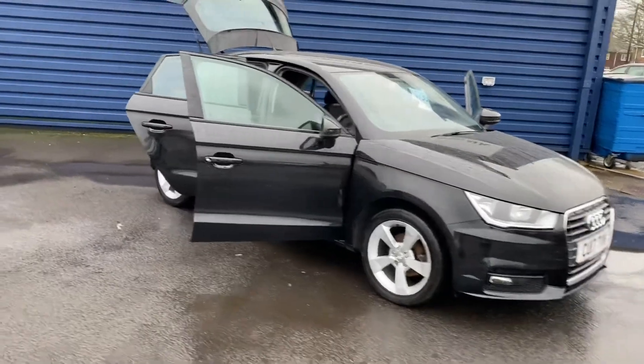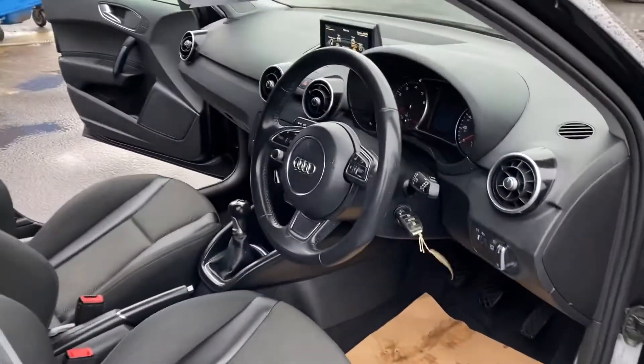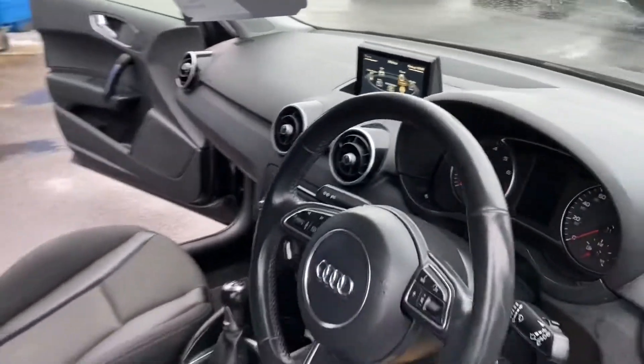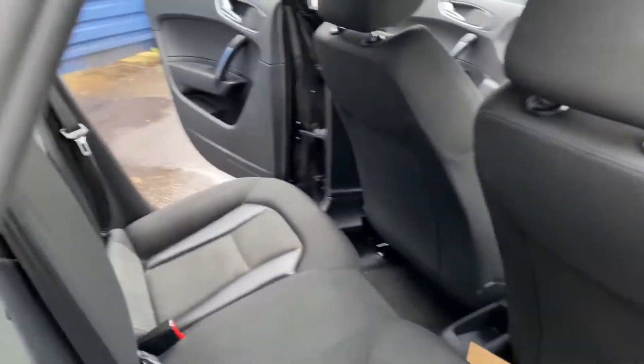It's a really nice little car with good spec on it as well — Bluetooth, cruise control, multi-function steering wheel, electric windows and mirrors. It's just come in so just a brief video. It hasn't been cleaned as yet but it's a nice car in good condition with one owner.